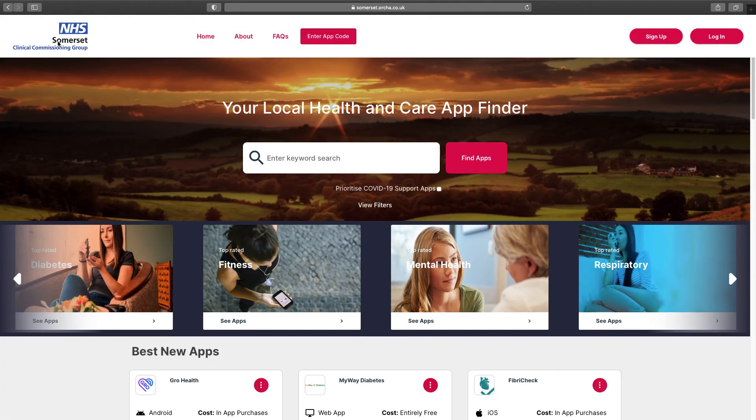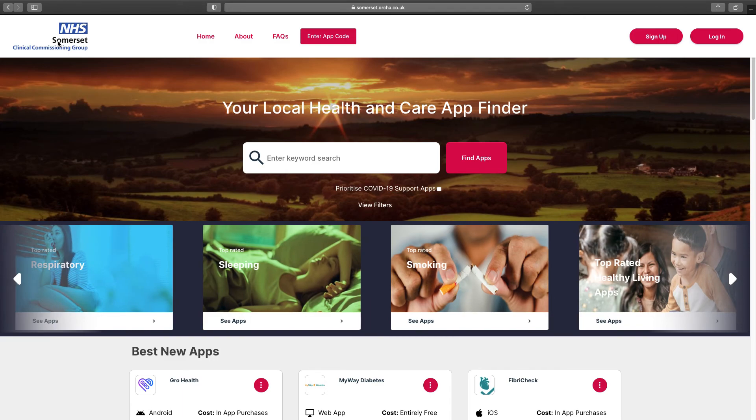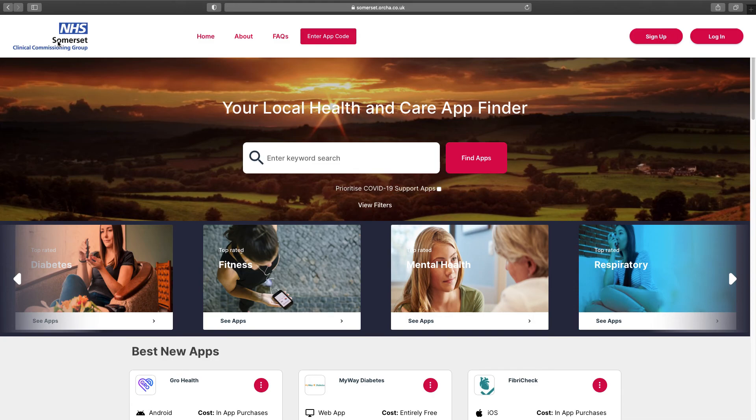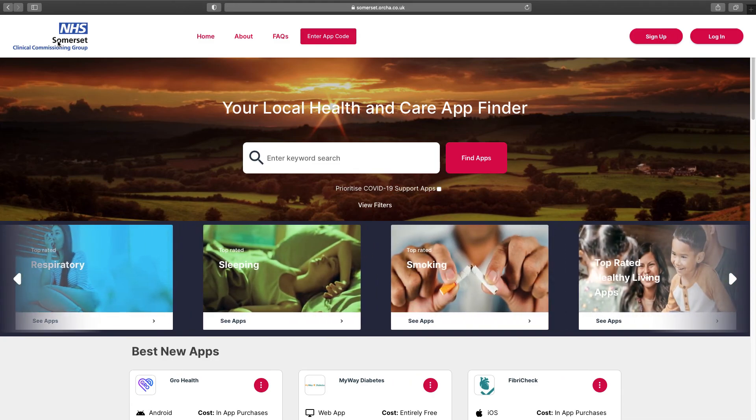If you're interested in finding out more about digital health and care services in Somerset, please visit the Digital Health Services Somerset CCG website, or email us at somccg.digitalteam@nhs.net.